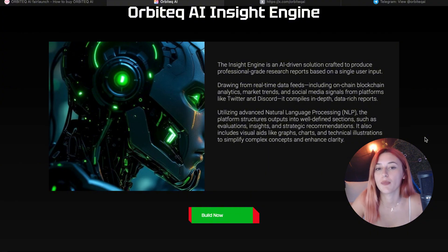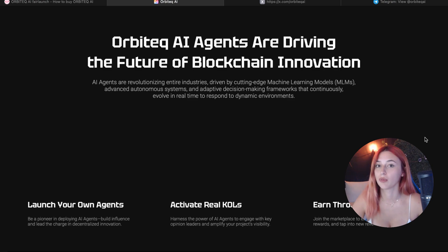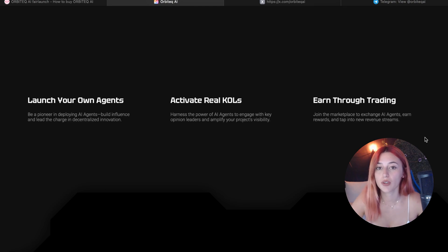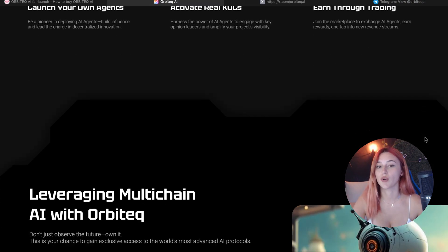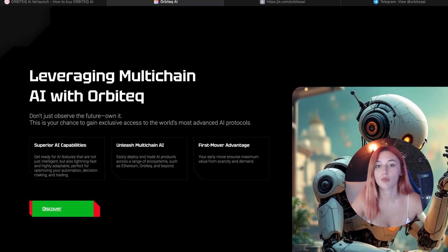But Orbitech isn't just about information. You can also use the developer console to get deployment-ready code with one prompt. You can explore blockchain data in real time with their on-chain explorer. You can also launch AI agents that can perform automated tasks or even talk to other users. And you can join the marketplace where you can trade your AI tools and earn some rewards.